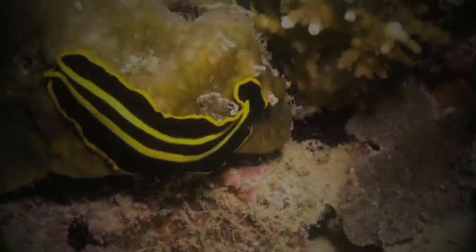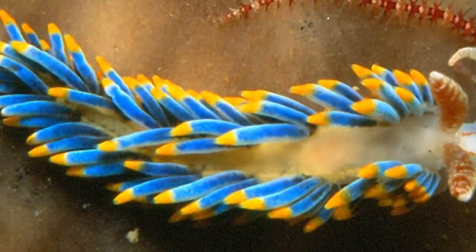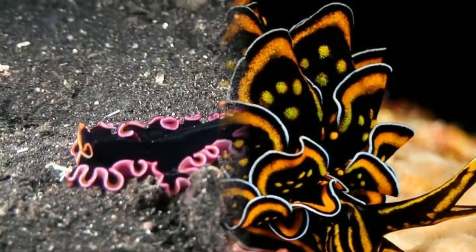Nudibranchs are a group of soft-bodied marine gastropod molluscs, commonly known as sea slugs. Some are known for their extraordinary colors and striking forms. Currently about 3,000 valid species of nudibranchs are known, although related to snails, these colorful little creatures have ditched the homes they carry on their backs as they have evolved.